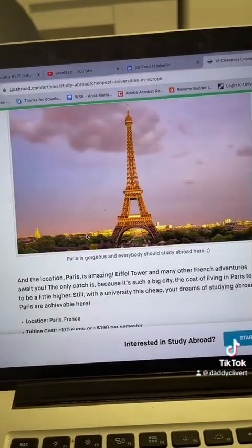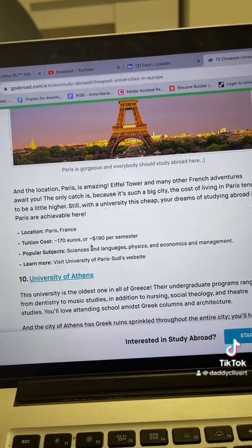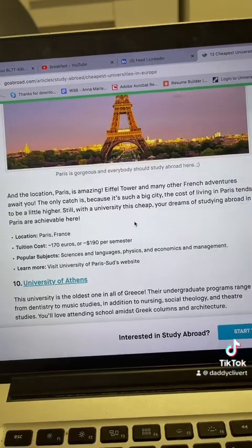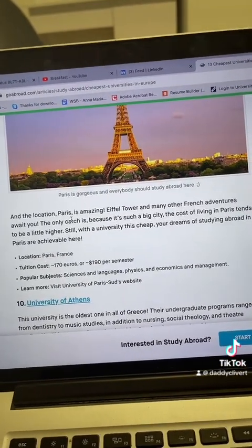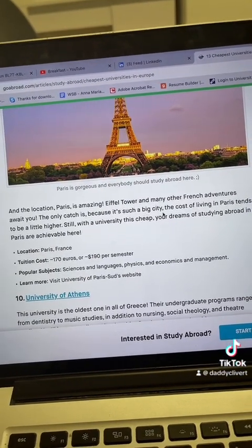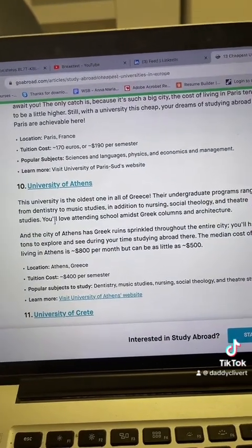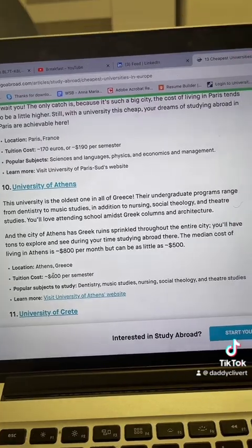University of Paris — 170 euros per semester. My god, you guys should apply. Location: Paris — amazing, the Eiffel Tower and many other things. You guys should apply.